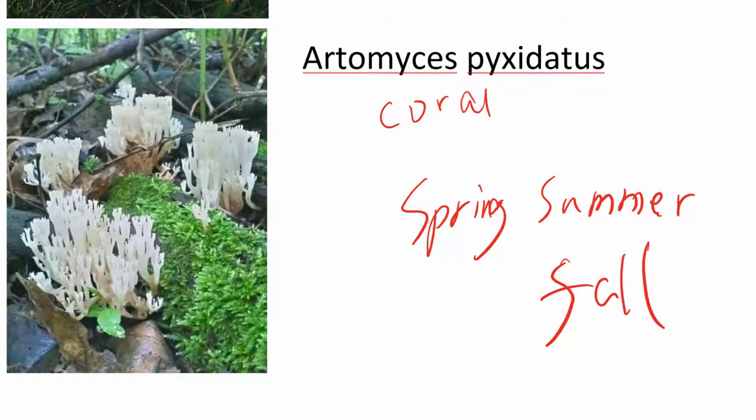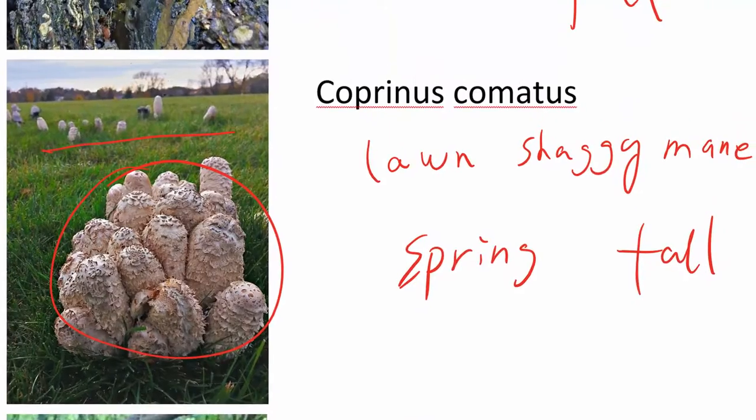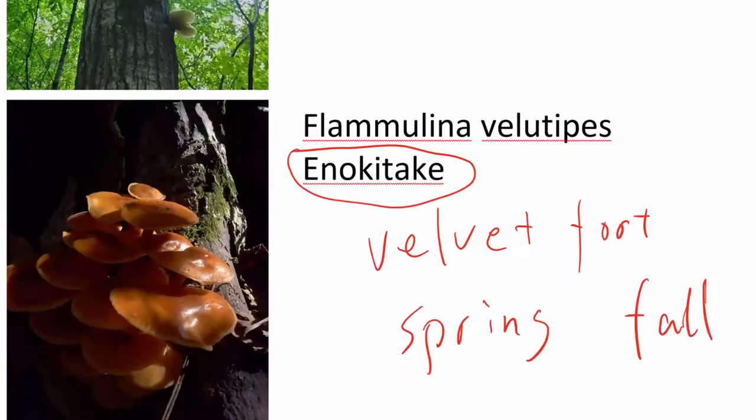There are some similar mushrooms that don't grow on decayed logs. That's one key identification thing — this one grows on decayed logs. There's another one that grows on the ground, so they're different. I'm not going to go over really detailed identification for each mushroom here.